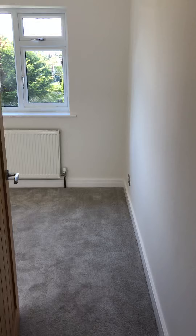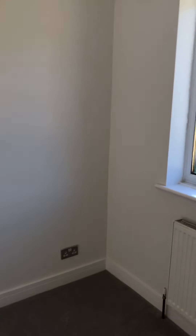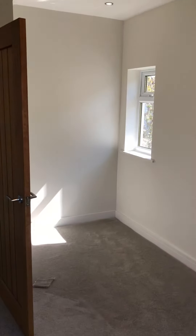Bedroom number two — again a double bedroom, good size. It's got a recess with lights in it, so perfect for a desk or dressing table maybe.